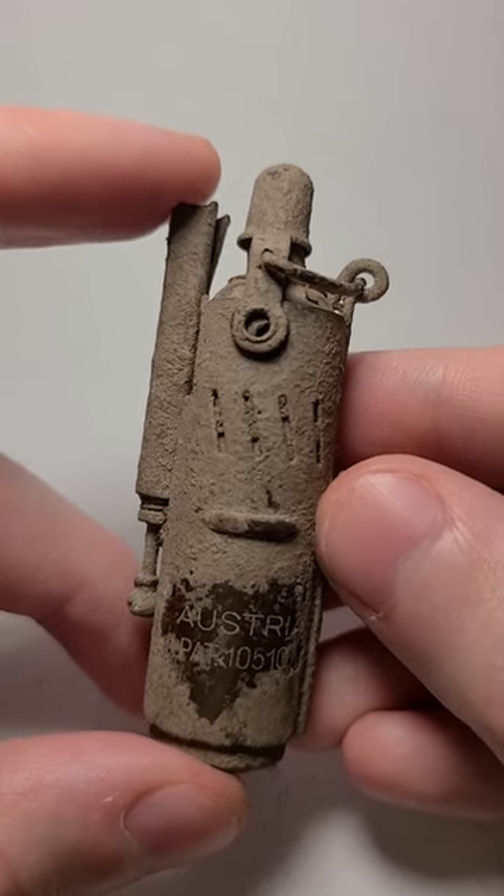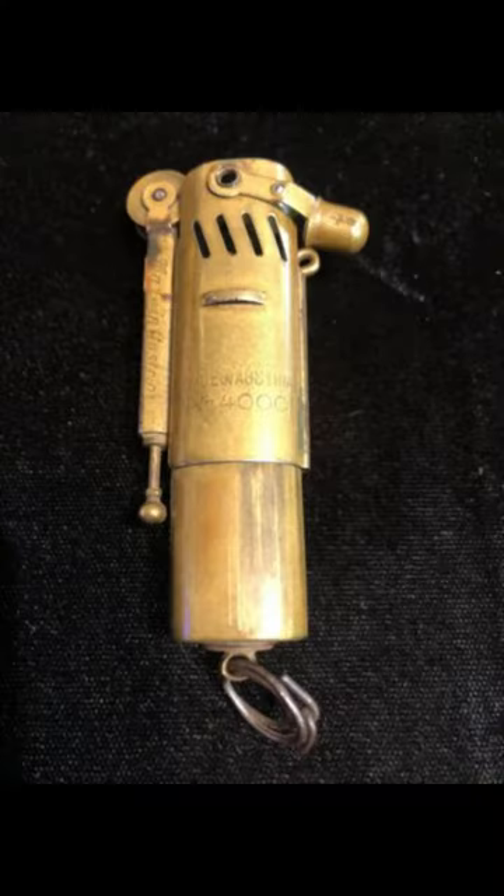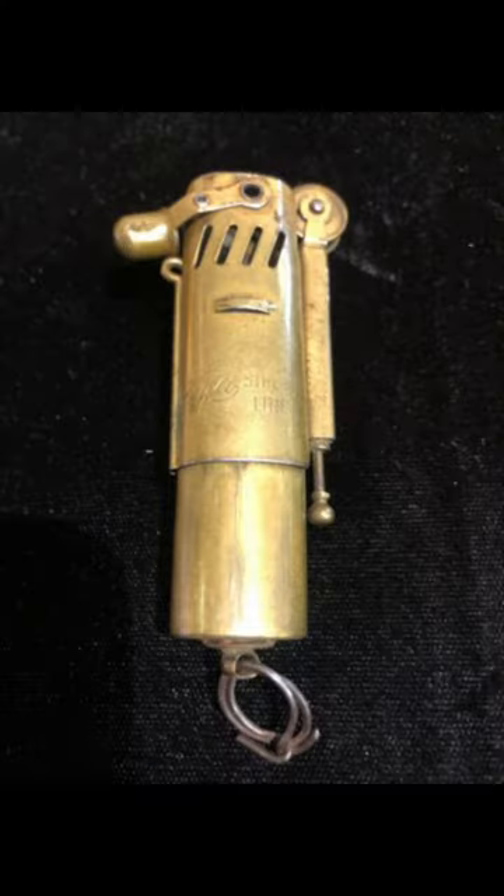Let me know in the comments what you think I should do with this. Maybe I'll just clean it up a bit more and display it. And for reference, this is what the lighter would look like in better condition.